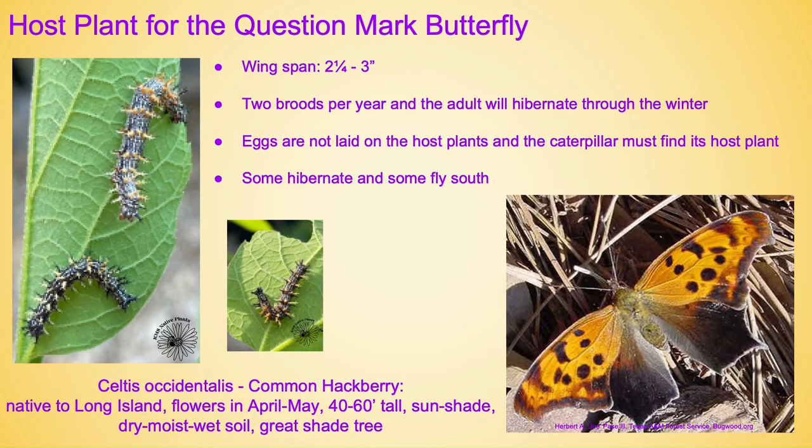Host plant for the question mark butterfly — I always love this one because people always look at me like I'm crazy when I say 'question mark,' but that is its name. It has a wingspan of two and a quarter to three inches. It has two broods per year and the adult will hibernate through the winter here. Eggs are not laid on the host plants, and the caterpillar must find its host plant once it hatches — some do hibernate here and some fly south. Celtis occidentalis, the common hackberry, native to Long Island, is one of the host plants. It flowers in April through May, can get to be about 40 to 60 feet tall, prefers sun to shade and dry, moist, or wet soil, and also makes a fantastic shade tree.